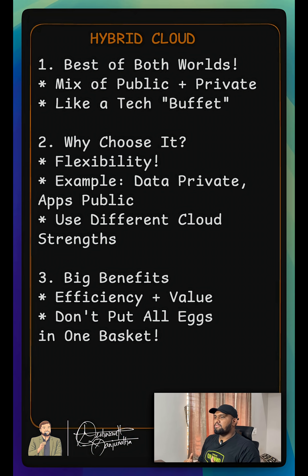So hybrid cloud lets you customize your cloud journey. That's your quick look at hybrid cloud. See you next time.